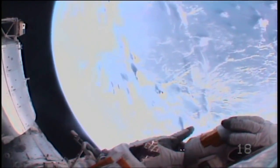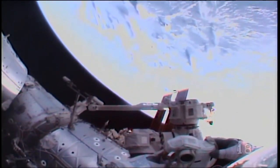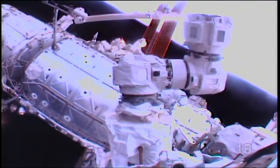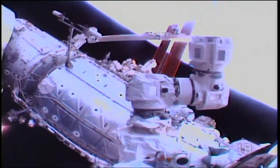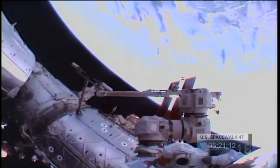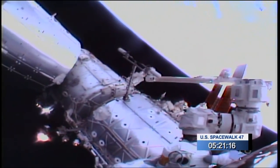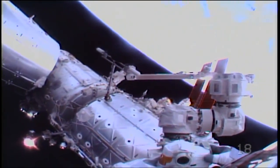The International Space Station is about to cross directly over Lagos, Nigeria, and will continue to move from southwest to northeast over Niger, Libya, and across the northern coast of Africa over the Mediterranean. We are now 5 hours, 21 minutes into the spacewalk as the crew continues to tightly secure the spare latching end effector to the B side of the Canadarm2 robotic arm.